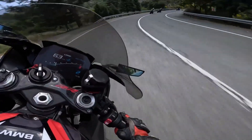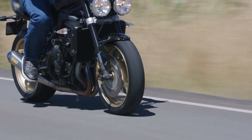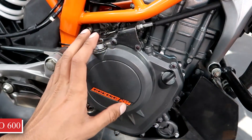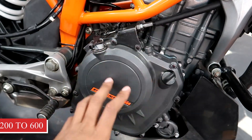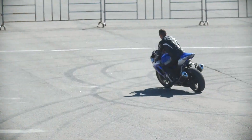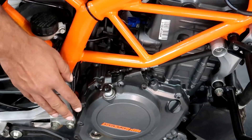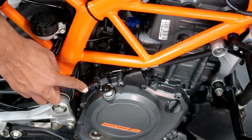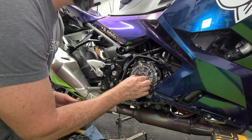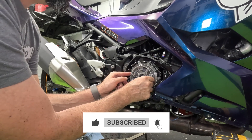A tired coil might also cause jerking at highway speeds, making longer rides uncomfortable. Running with misfires overheats catalytic converters on newer bikes — a replacement cat can cost $200 to $600. At this stage the bike is still rideable, but if heat keeps stressing the coil, the next issue is being stranded after a quick fuel stop. Thousands of riders miss these early warnings and end up paying the price, so hit that subscribe button so you never miss a fix that could save you from being stranded.